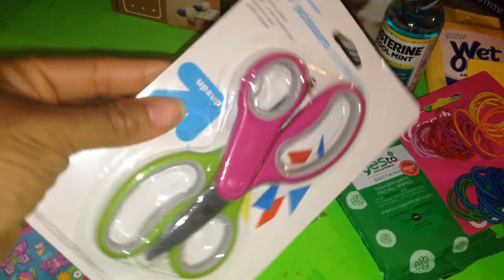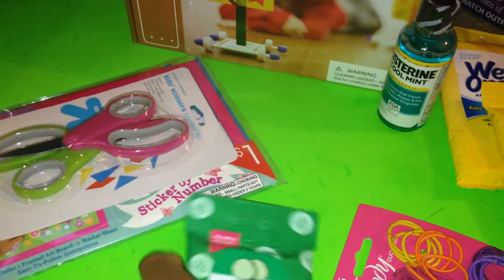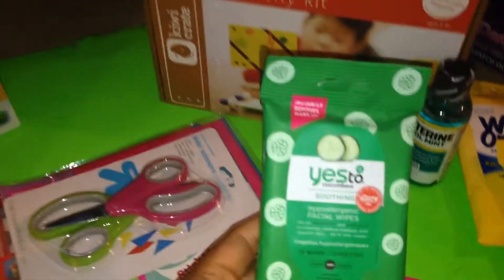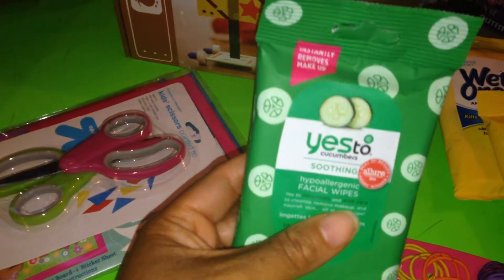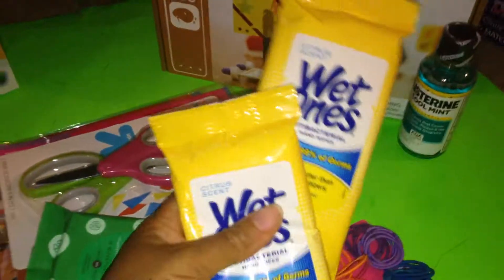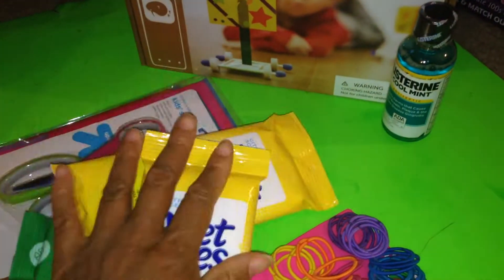I picked up some scissors for them as well, because I wanted to upgrade their scissors this year to something a little bit more age appropriate and developmentally appropriate. I love using these Cucumber Soothing Facial Wipes, so I picked up a pack of those. I also picked up two packs of Citrus Wet Ones — I've never seen these before, so I'm eager to try that.